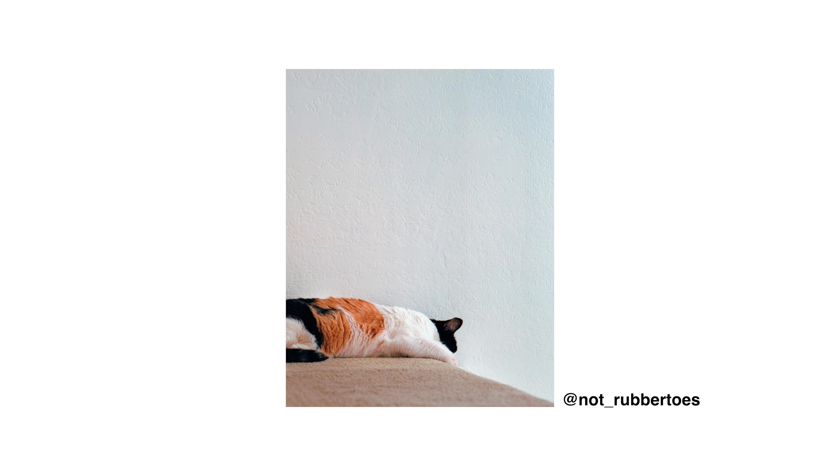This photo by not_rubber_toes — the cat one — honestly, even though it's such a simple photo, I like it a lot. You don't see the cat's face, which plays into that mysteriousness of not having a face, and it works even for animals. The blank wall negative space works well, and it even blends into the white fur of the cat, creating a nice seamless transition. Then you get these nice splotches of orange and black in the other parts of the fur. Not a bad photo at all.